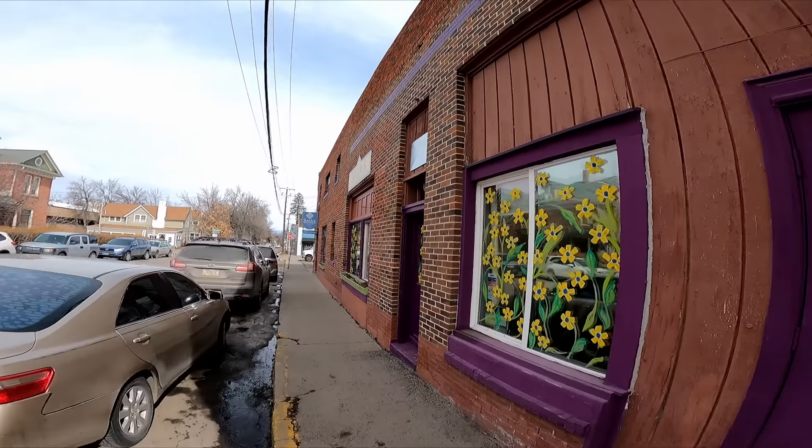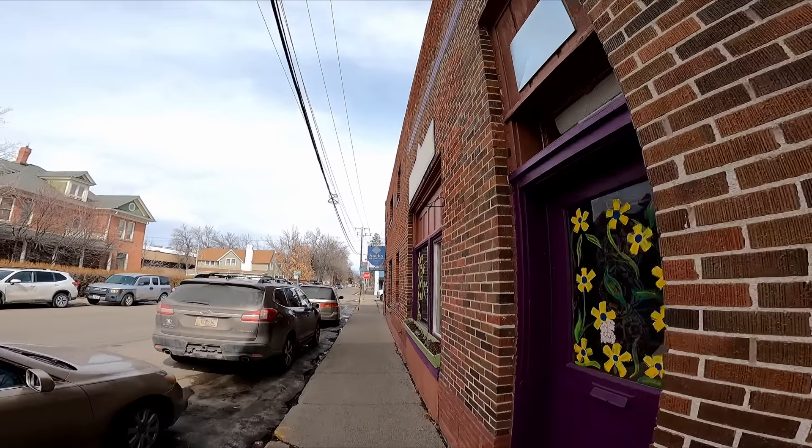We are now heading into Saks of Bozeman. I took Jess home. She usually goes home right after Four Corners Thrift because of the way the thrifting loop works. Our house is on the way back, and she's not a big fan of these two thrift stores. They're pretty basic. Plus she has some stuff to take care of, so we are on our own the rest of the day. Hopefully we can find some good stuff.